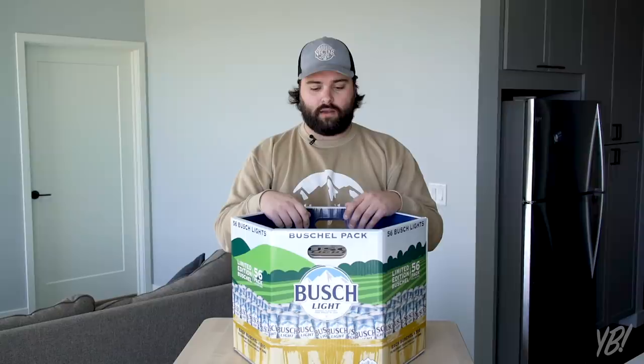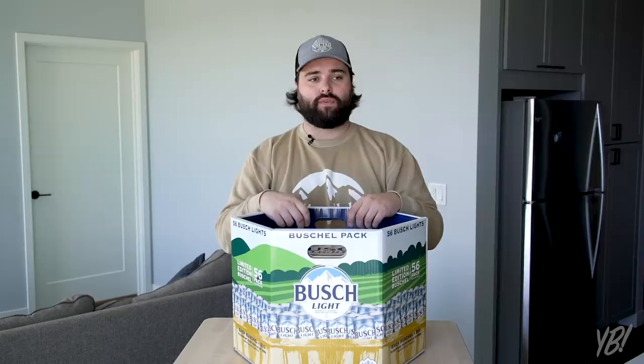A couple months ago they told me about it, and that's part of the reason why we're going to do our event this weekend, October 12th in Iowa City, because that's one of the cities that the Bushel is available in. I'm sorry to literally everyone else in the entire Midwest — shed a tear that you don't get a Bushel.